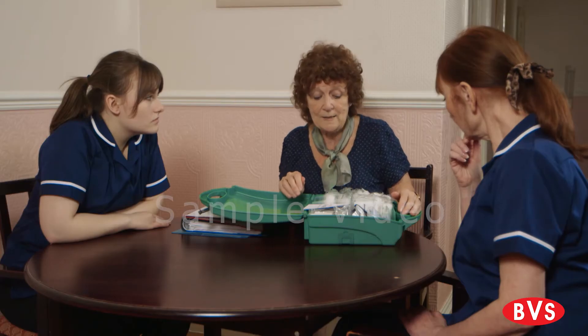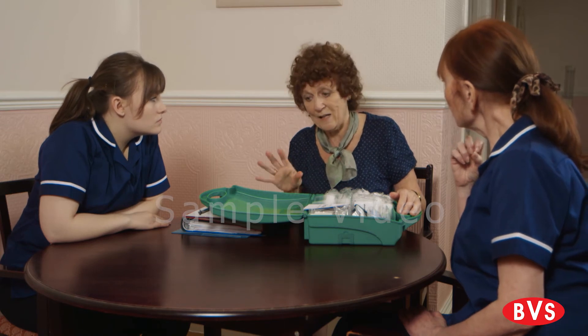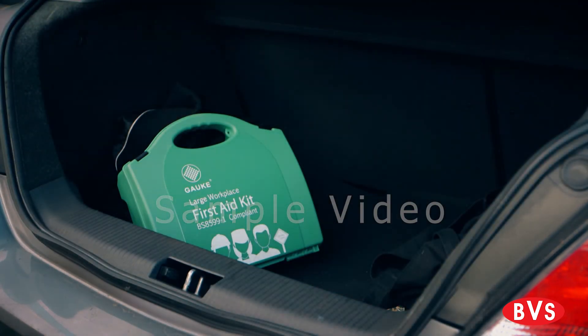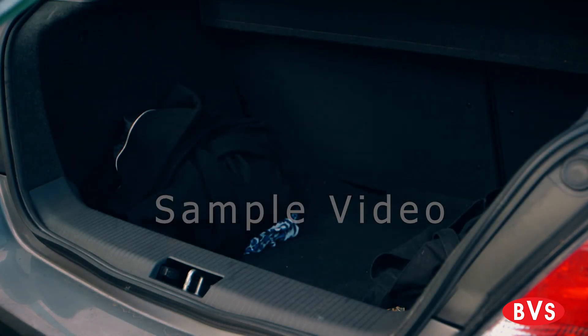It is the duty of employers to make other members of staff aware of the first aid provision. If you are a home carer, then you should be provided with a first aid kit to keep in your car.